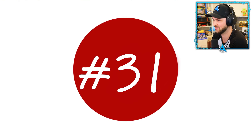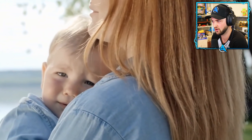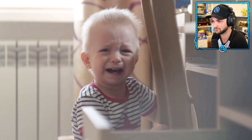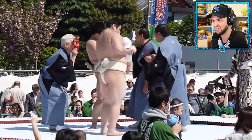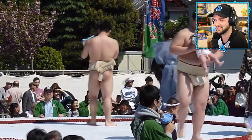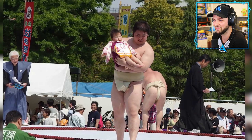Number thirty-one: Nakisumo Baby Crying Contest. This contest takes place at the Sensoji Temple in Tokyo every year in April. Sumo wrestlers bring a baby on stage and try to make it cry as quickly and as loudly as possible, often using demon masks and shouting in the baby's face.